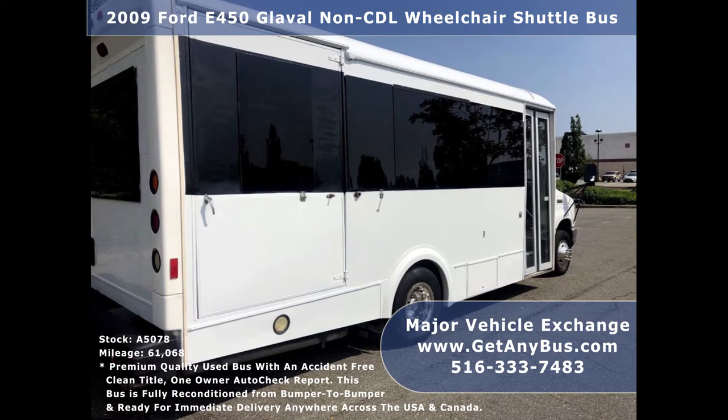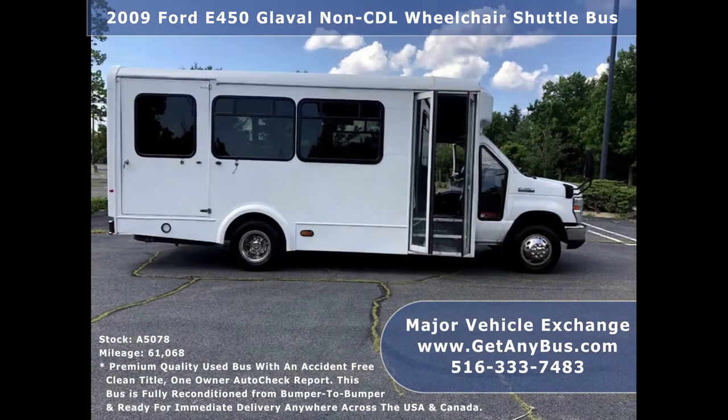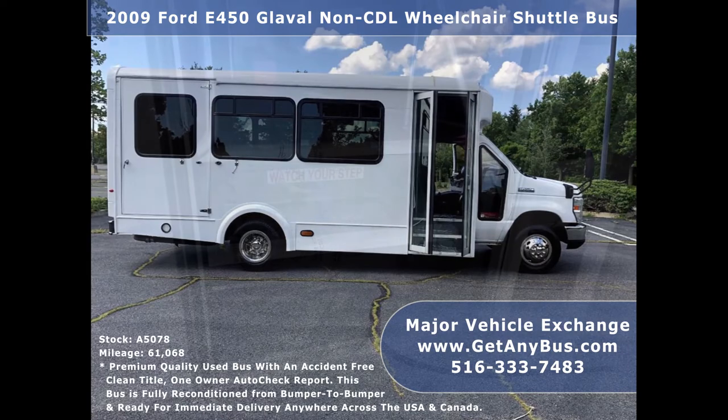It is clean, fully equipped, ready for use, and has been thoroughly serviced, checked, and road tested. This bus provides comfortable accommodations for all passengers including overhead luggage compartments, ice-cold front and rear air conditioning, and a high-capacity rear heating unit for the colder months.